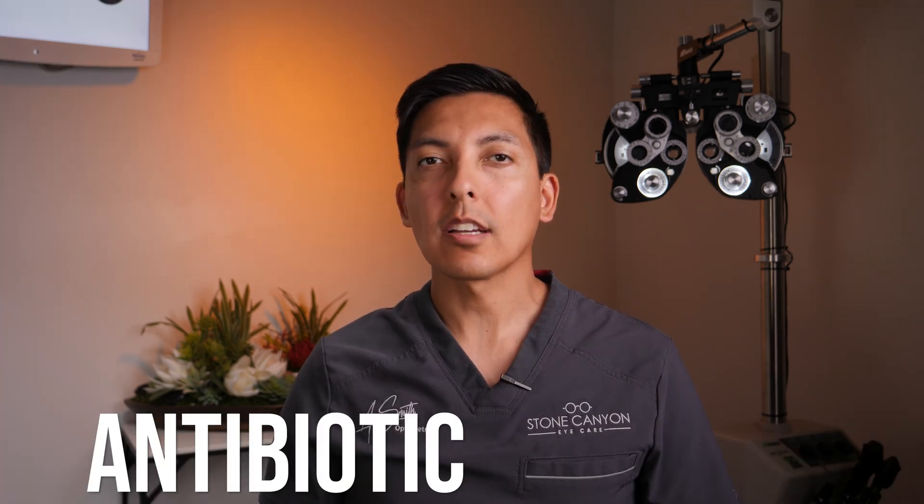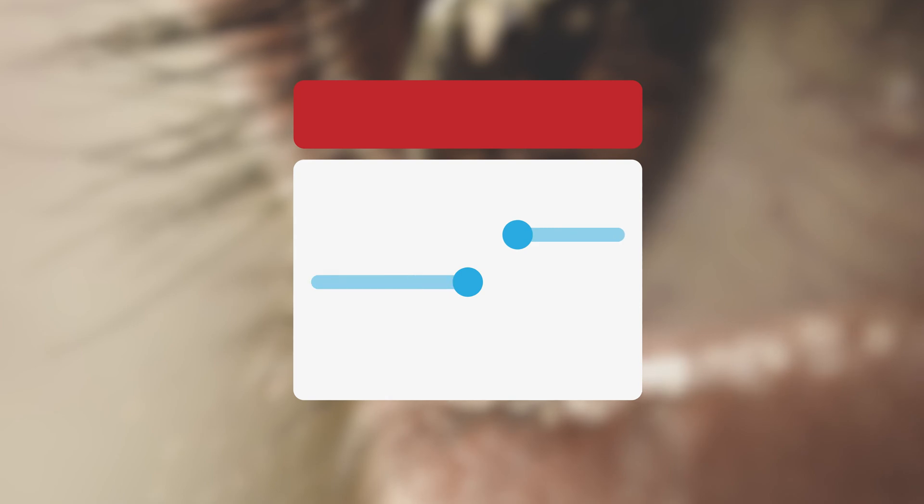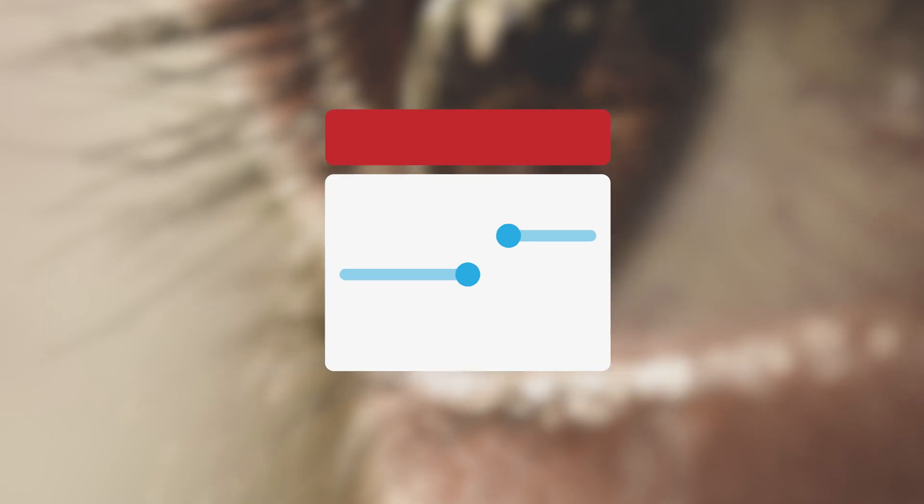They might recommend certain eye drops based on the underlying cause of the conjunctivitis and individual circumstances. Antibiotic eye drops are a common type that your optometrist can provide in the case of a bacterial infection, also known as bacterial conjunctivitis. The inflammation and redness usually can resolve in just a few days if all the directions your eye doctor gives you are followed. One pro tip: if your optometrist tells you to use the eye drop for seven days total but your eye feels a lot better in two days, be sure to continue the drop for the full seven days to reduce resistance to the bacteria causing the infection.